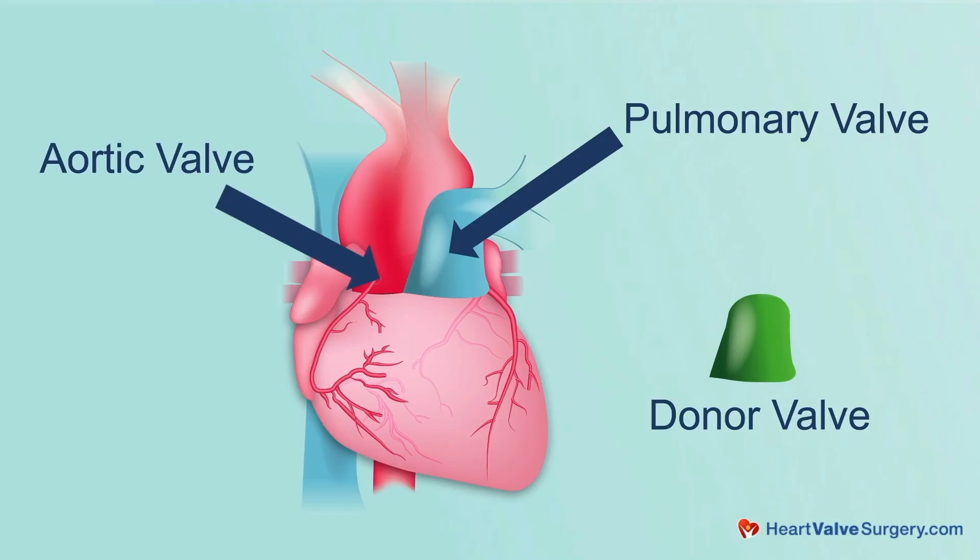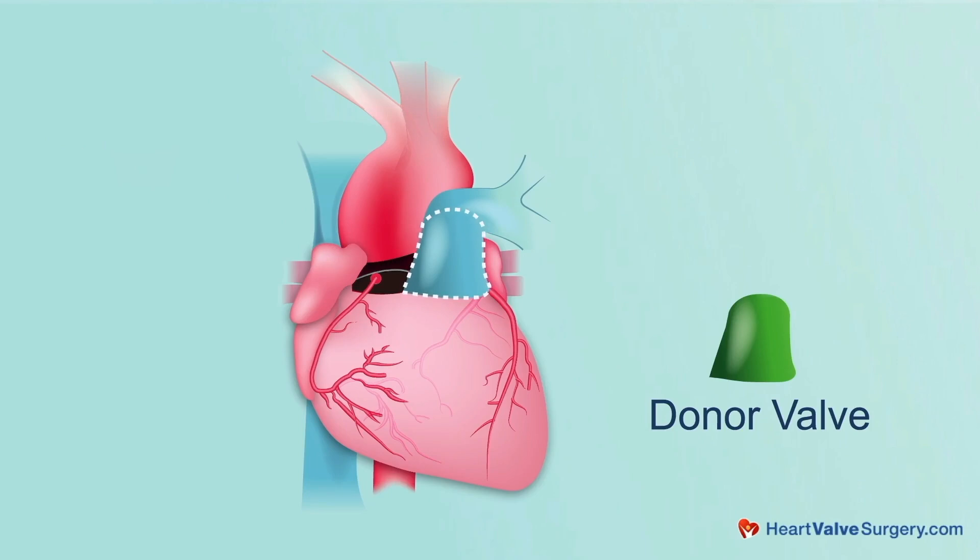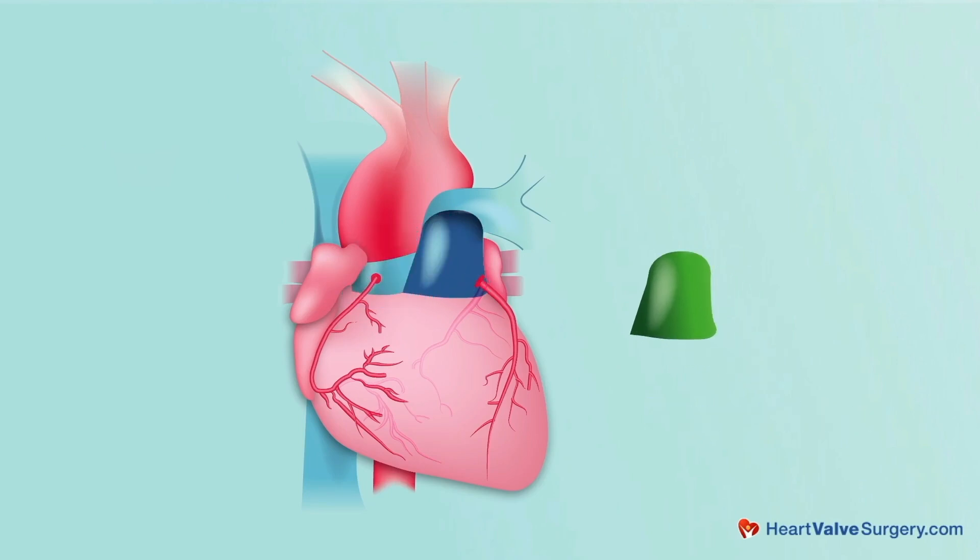Dr. Malazri, for someone who doesn't know much about the Ross procedure, when you say autograft, you're talking about the pulmonary valve that has been transferred over to the aortic position. Is that correct? Yeah, that's correct. We have to take the patient's diseased aortic valve out, and in its place, we use the patient's own pulmonary valve in addition to the pulmonary arteries — we take the whole pulmonary root. That is the replacement piece.